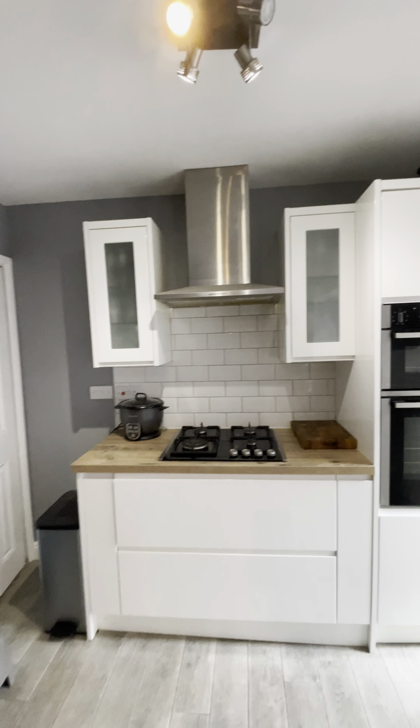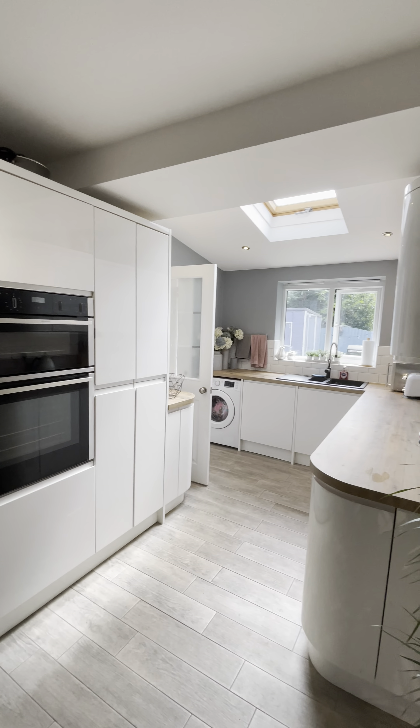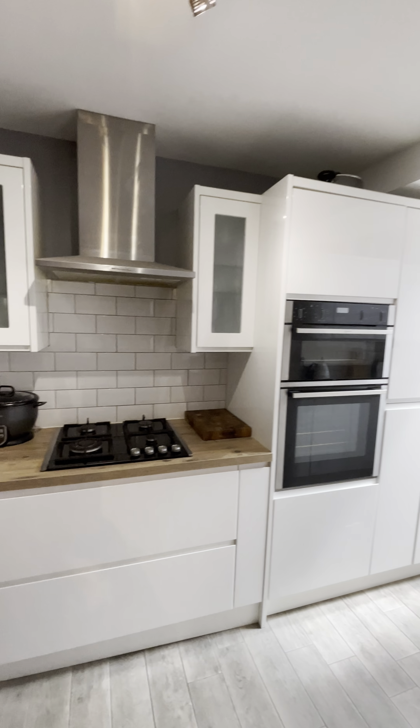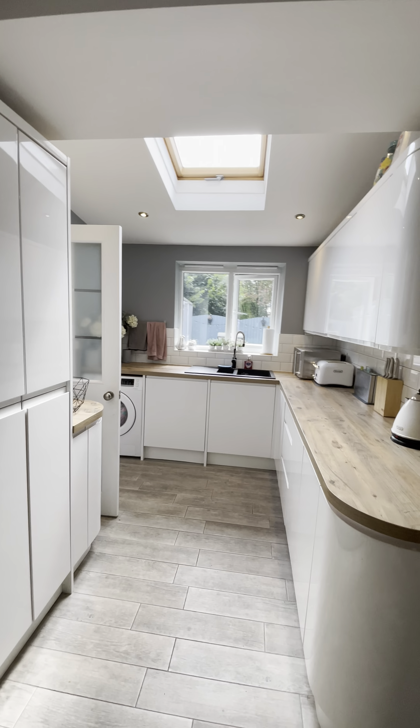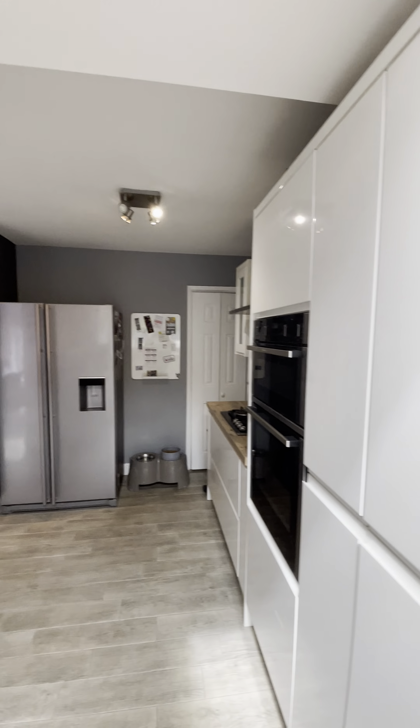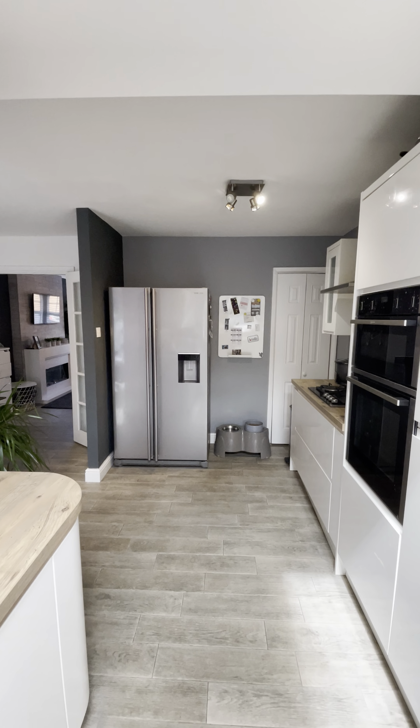Through here we have a beautiful modern fitted kitchen with an array of wall and base units. There's an integrated double oven, hob and dishwasher, and then space for a washing machine and a fantastic American fridge freezer at the rear there.